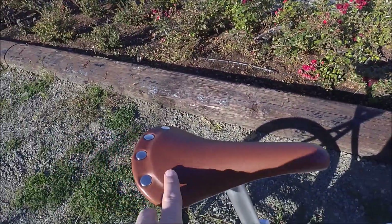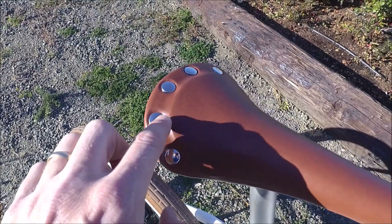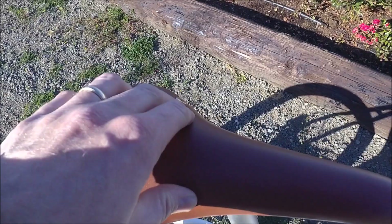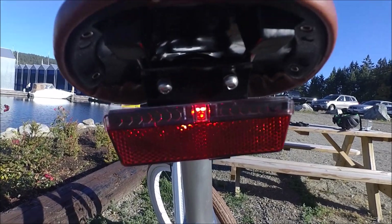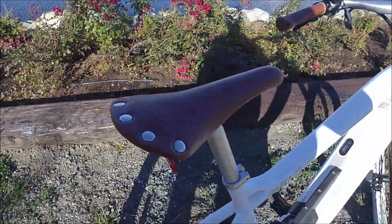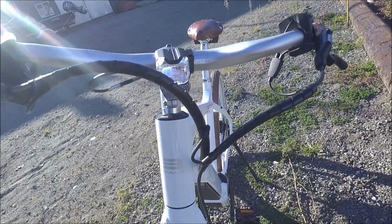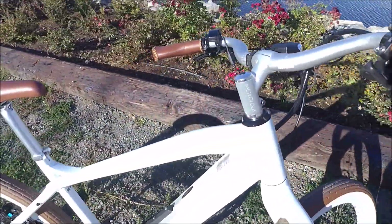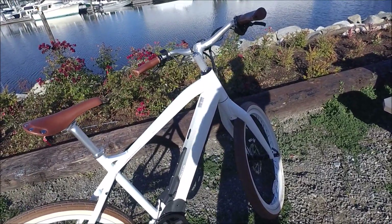In addition to these leather-look grips, we also have a brown leather-look saddle with rivets. Somebody asked if those are uncomfortable — well, you don't actually sit on the rivets, you're sitting more forward. There's a little bit of padding, but not a whole lot; you could change the saddle if you wanted to. If you did that, you'd just need to remove the integrated light off the saddle rails and put it on your new saddle. The lighting is integrated and runs off of the main battery. You've got a nice bright front light here as well. The great thing about integrated lighting is you don't have to worry about forgetting your lights, and you don't have to remember to charge them because they run off the main battery.